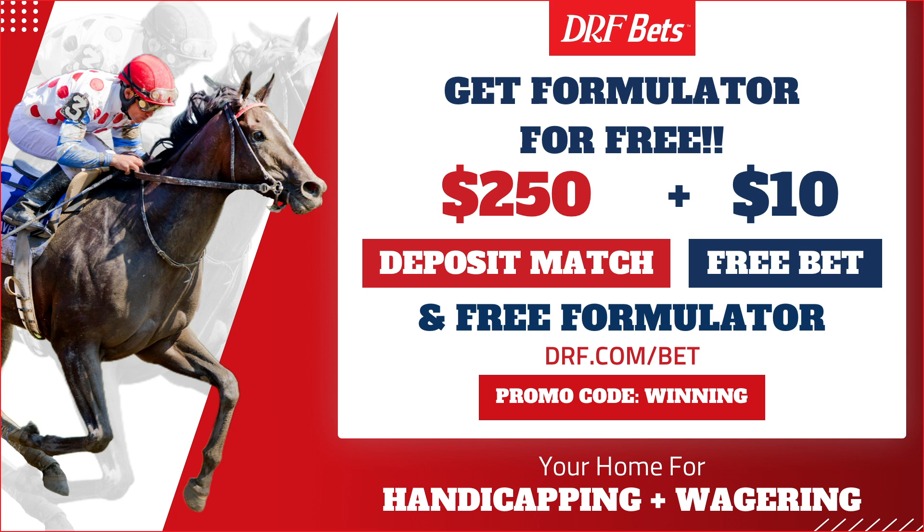Access Formulator's premium features including sortable trainer stats, race replays, personalized trip notes, and lots more. Free Formulator, exclusively on DRFBETS.